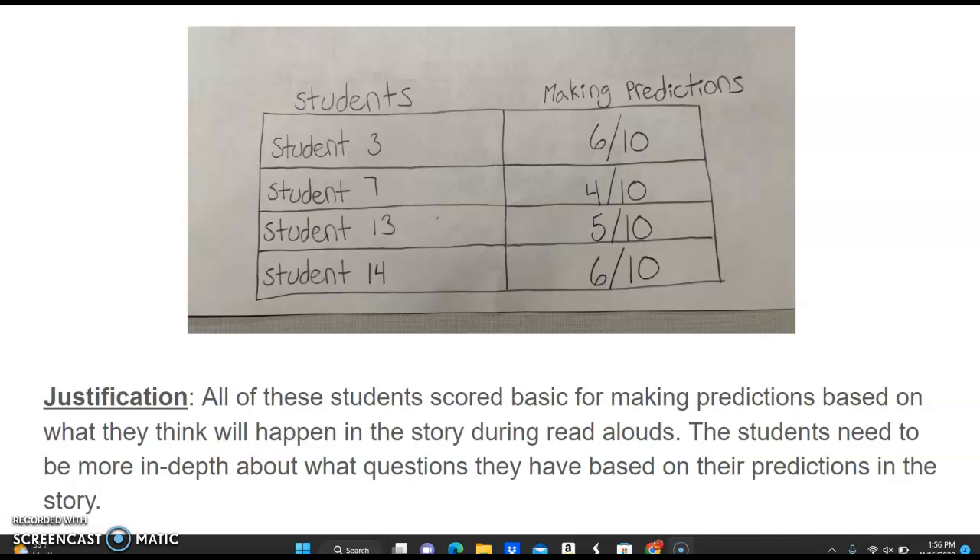The next group of students is the basic group. These students scored basic because they were about in the middle of the range. All of these students scored basic for making predictions based on how they think the story will happen in the read aloud. The students will need to be more in depth about what questions they have based on their predictions in the story.